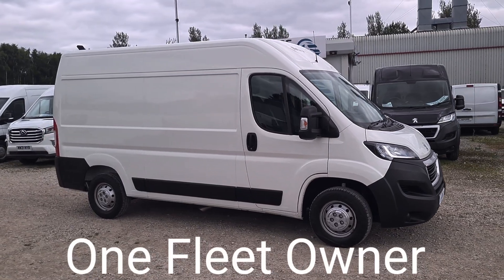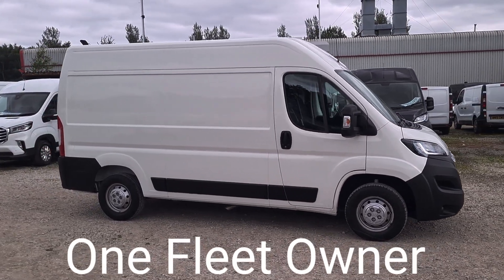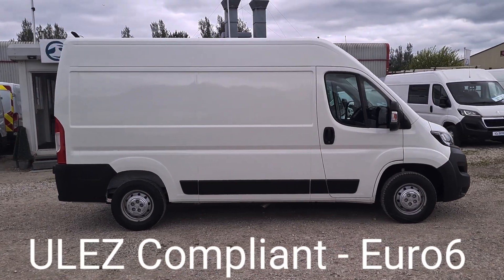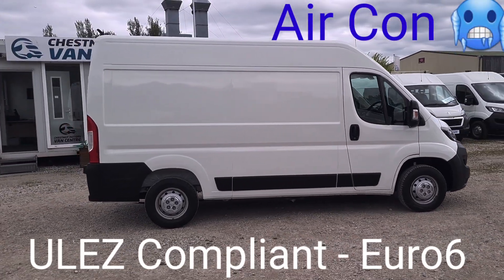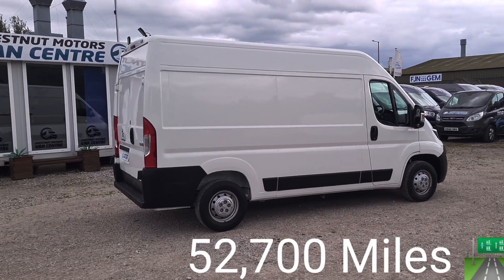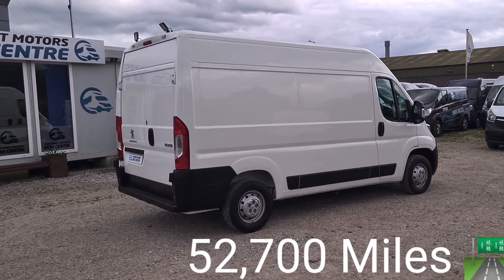L2 H2, medium wheelbase, medium roof. There's one previous fleet owner. ULEZ compliant, Euro-6 clean air zone vehicle. 52,700 miles.